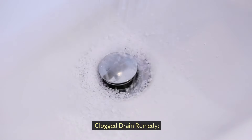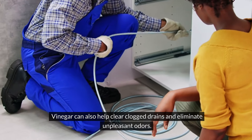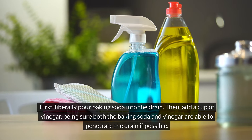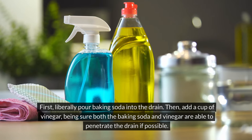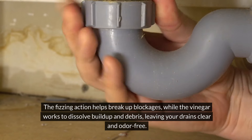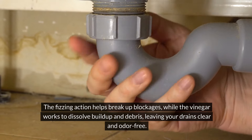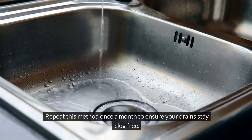Clogged drain remedy. Vinegar can also help clear clogged drains and eliminate unpleasant odors. First, liberally pour baking soda into the drain, then add a cup of vinegar, making sure both can penetrate the drain. The fizzing action helps break up blockages while the vinegar dissolves buildup and debris, leaving your drains clean and odor-free. Repeat this method once a month to ensure your drains stay clog-free.